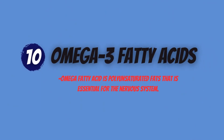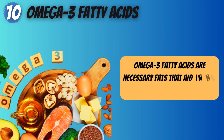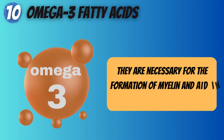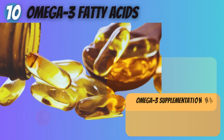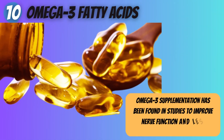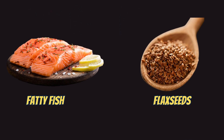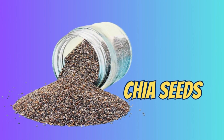10. Omega-3 fatty acids. Omega-3 fatty acids are necessary fats that aid in nerve function and repair. They are necessary for the formation of myelin and aid in the protection of nerve cells. Omega-3 supplementation has been found in studies to improve nerve function and lessen neuropathic pain. Fatty fish, flax seeds, and chia seeds are all good sources of omega-3 fatty acids.